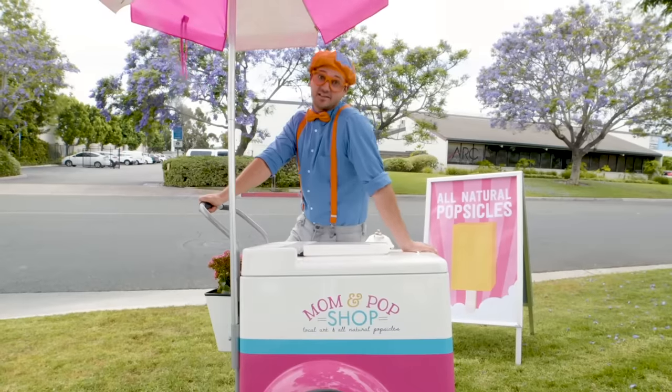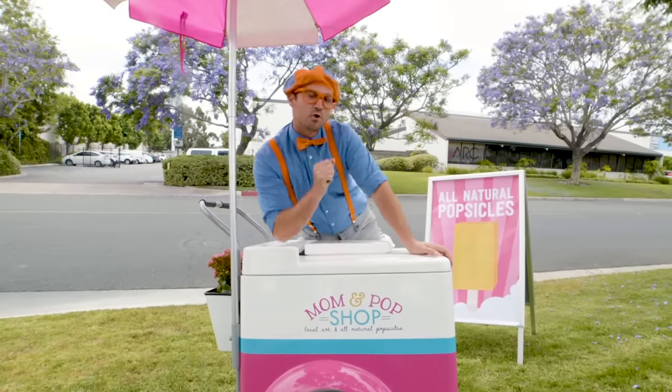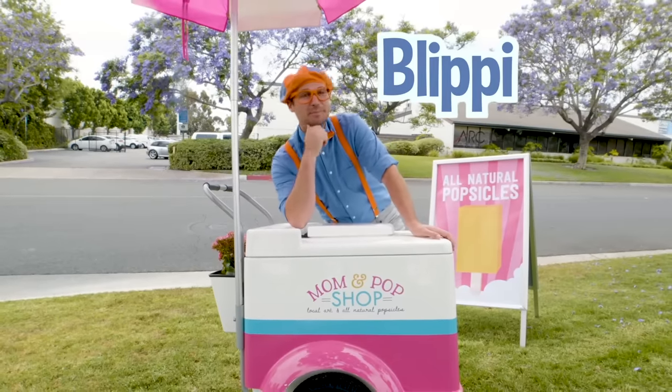Well, this is the end of this video! But if you want to watch more of my videos, all you have to do is search for my name! Will you spell my name with me? Ready? B-L-I-P-P-I! Blippi! Good job!